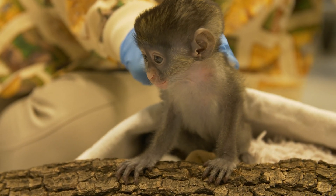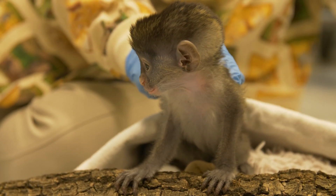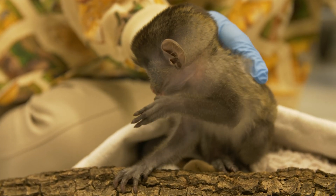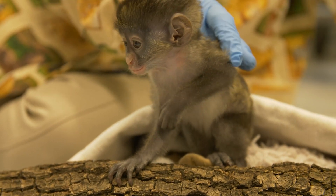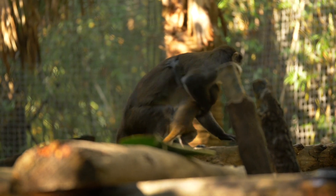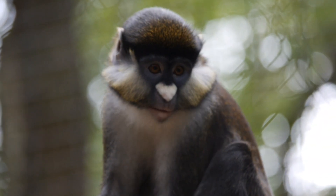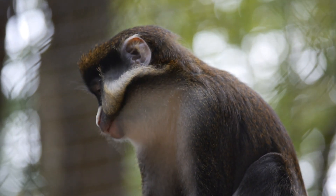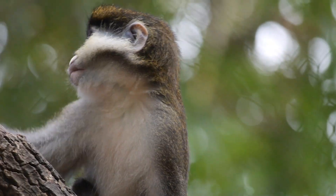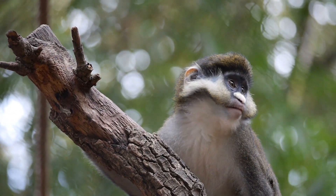Nowadays, Peter is still under the care of zookeepers and veterinarians. He continues to grow and gain weight, and he and his mother regularly meet up close. We hope that they'll be reunited soon to explore their habitat together. Schmidt's red-tailed monkeys are vulnerable to habitat loss and hunting. To help save them in the wild, Houstonians can recycle old cell phones and handheld electronics, as they often contain coltan — a material mined in parts of Africa that red-tailed monkeys rely on for habitat.